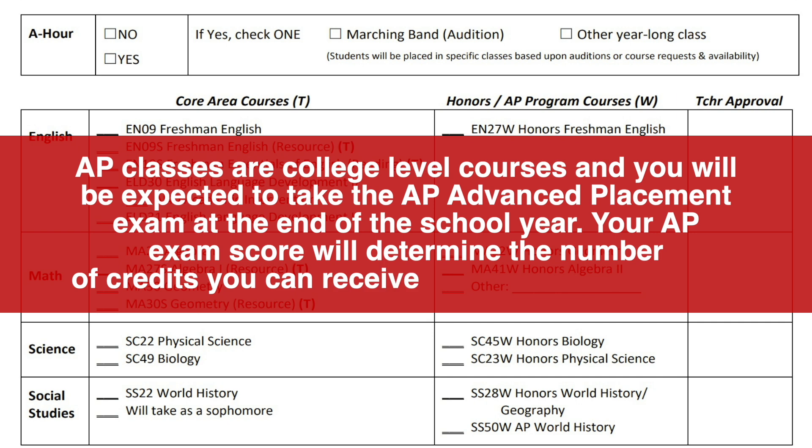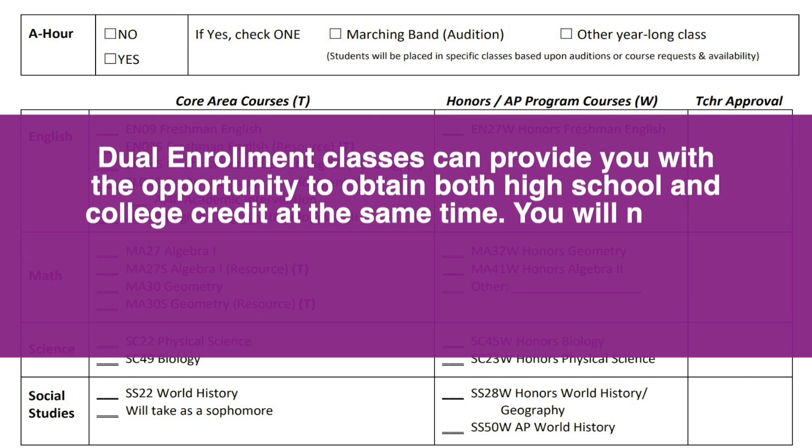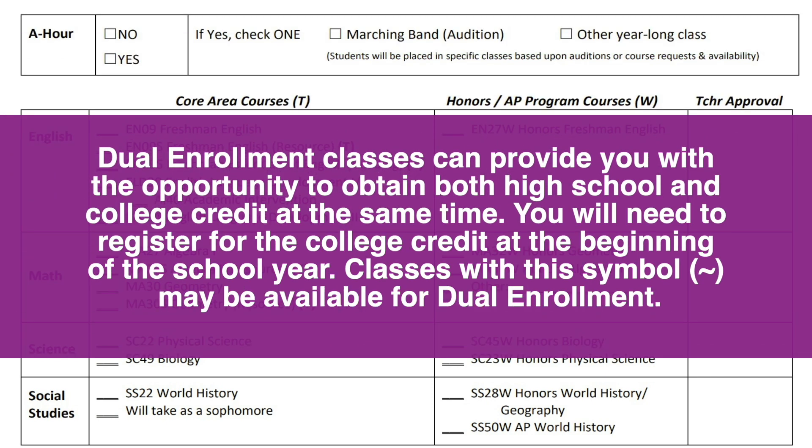AP classes are college-level courses and you will be expected to take the AP Advanced Placement exam at the end of the school year. Your AP exam score will determine the number of credits you can receive when you start college. Dual enrollment classes can provide you with an opportunity to obtain both high school and college credit at the same time. You will need to register for the college credit at the beginning of the school year. Classes with this symbol may be available for dual enrollment.